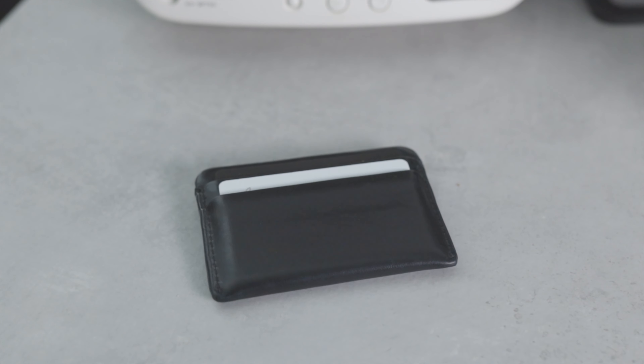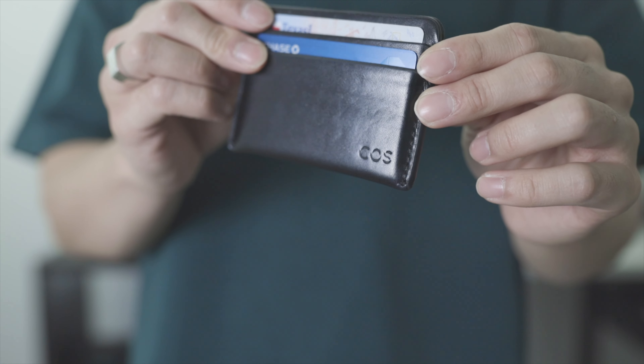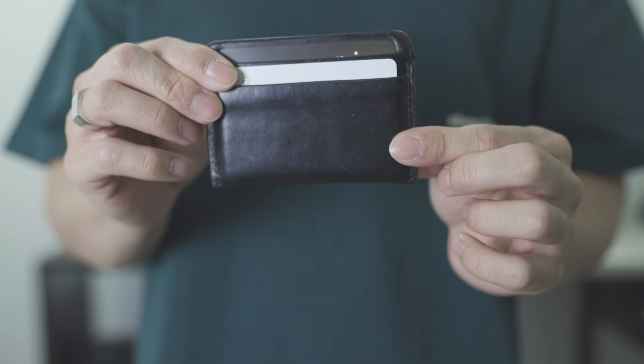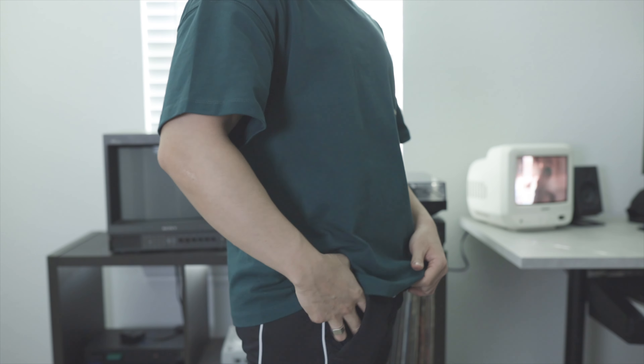I don't carry cash, so it's not really a problem for me to not have a traditional wallet. This one fits my pockets pretty nicely and it's gotten a nice patina over the past two years of use. Not much else to say about it — it's essential for carrying my driver's license, debit card, and credit cards.